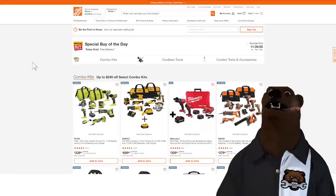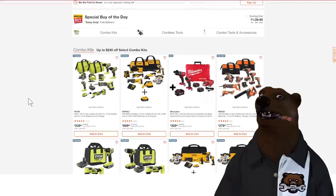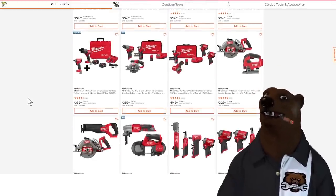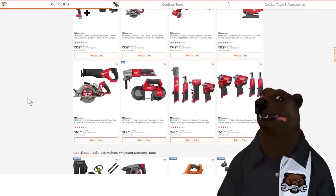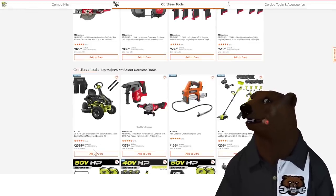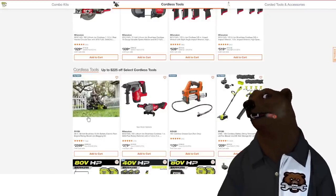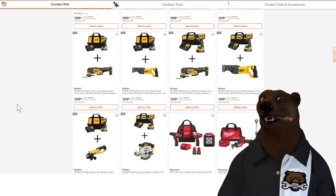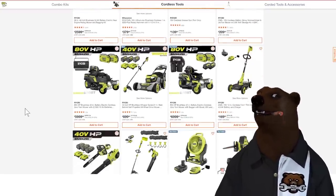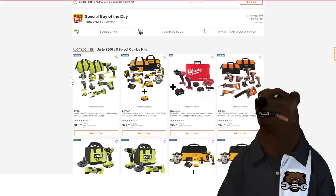Over at Home Depot, deal of the day is combo kits — Ryobi, DeWalt, Ridgid, Milwaukee — combo kit after combo kit. Too many to list, I'll put a link so you can check it out. Also, the Ryobi ride-on mower is 9% off — and at that price, 9% off is nothing to shake a stick at. We're also going to have a whole walkthrough of Home Depot's upcoming sale — I'm using my sources to try and get the leaked sale info for next month.